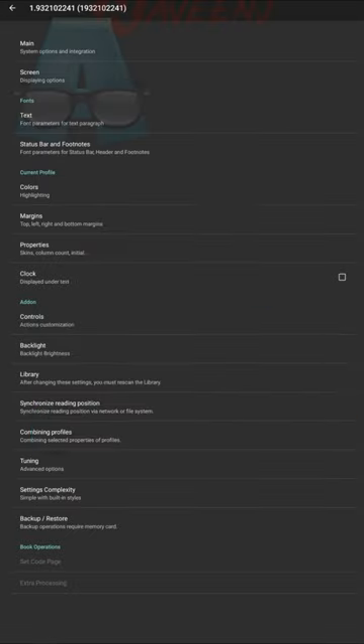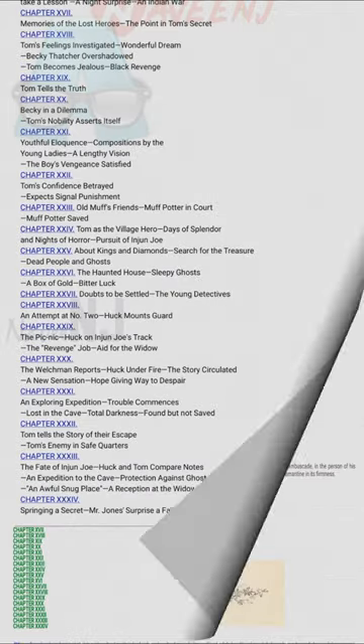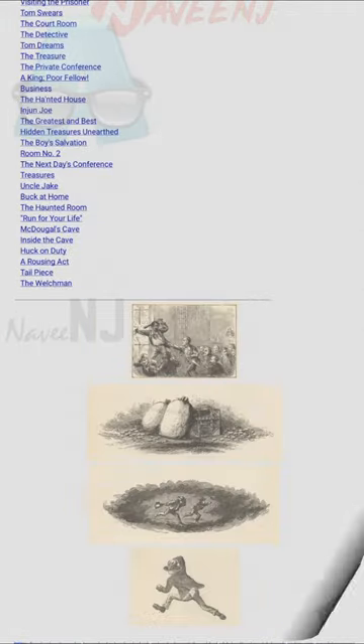AI Reader is one of the more recent ebook reading apps. Additionally, it works with far older Android versions — that's getting a little less common these days.